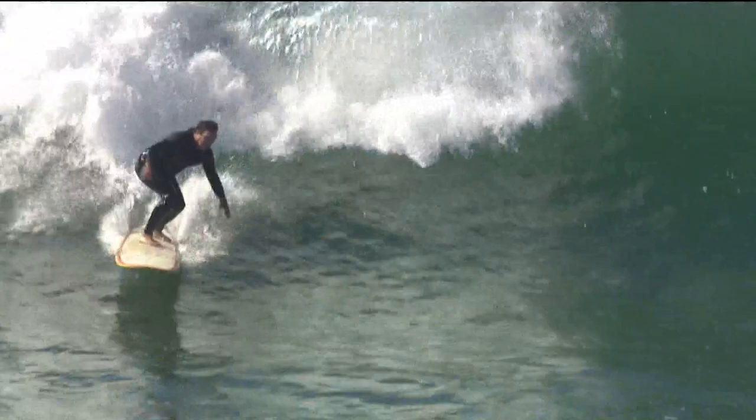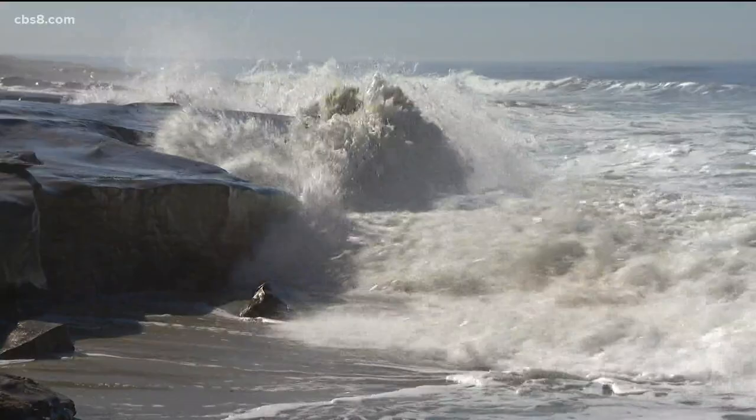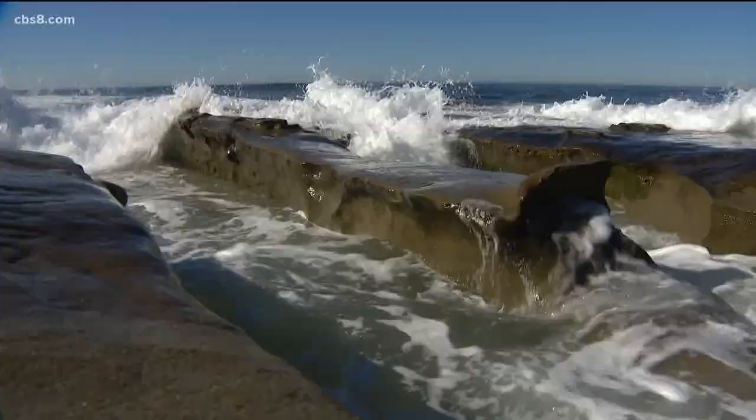I love to see the curl of the wave and the action and then how big it gets up against the surf or the rocks. So yeah, it's been fun.